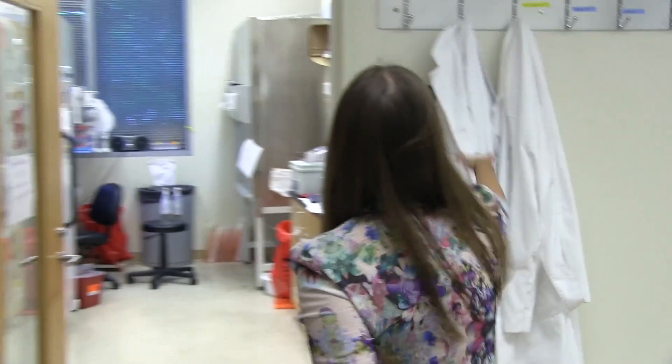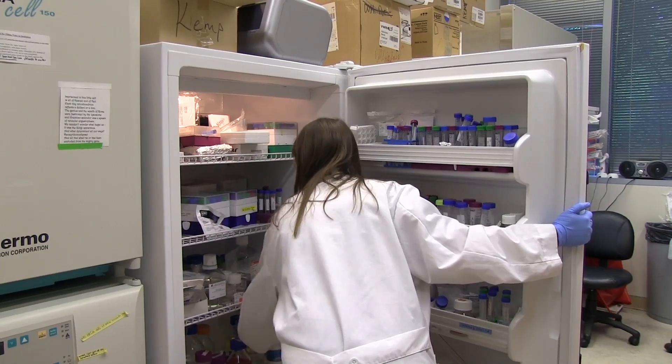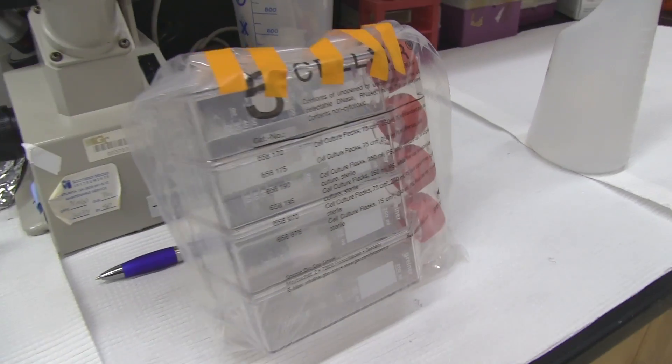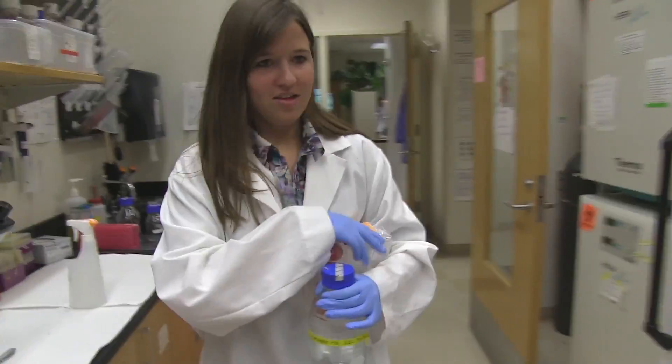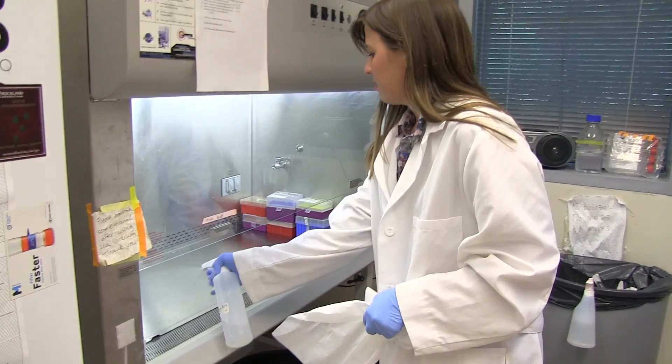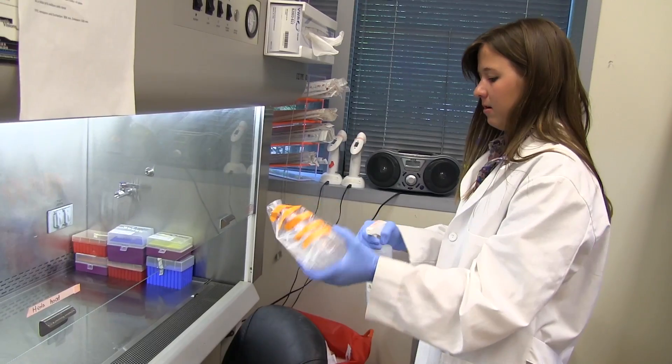In our lab we have what's called a cell culture room. This is the cell culture room where we have all the cancer cells and the cell lines that we work with. We have two biohazard cabinets in there, so we need to do all our work in these cabinets in order to make sure that there's no contamination occurring and that everything is kept in a completely sterile environment.